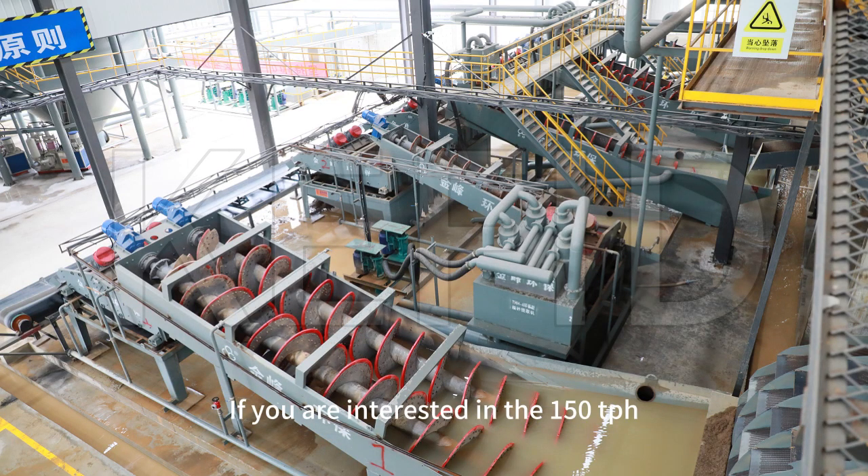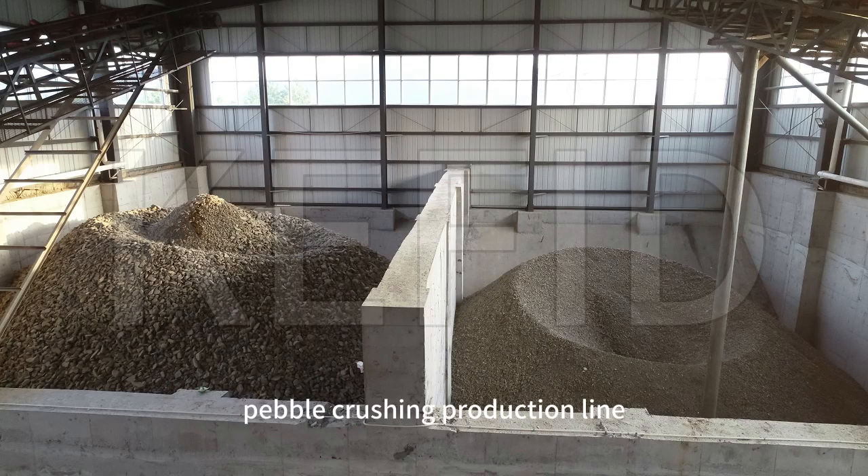If you are interested in the 150TPH pebble-crushing production line, you can email us for a detailed consultation.